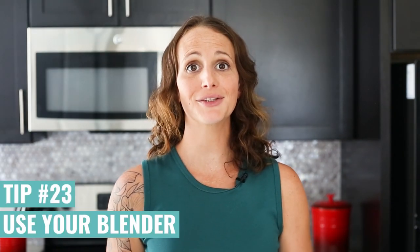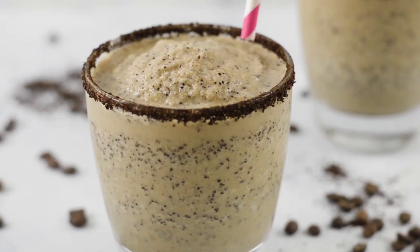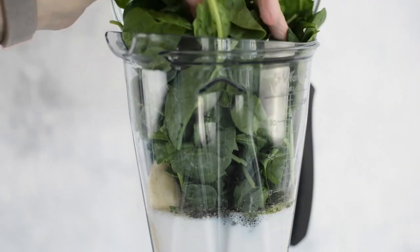If all else fails and you don't have a lot of time, make use of a blender. Blending a smoothie or a protein smoothie is so helpful because you get a quick meal — you can add in healthy veggies and fruits and get your protein as well.